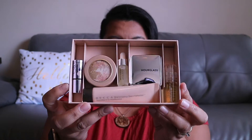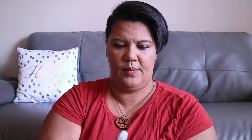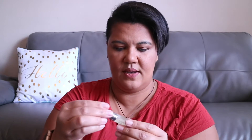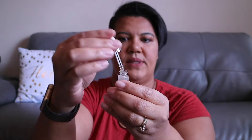Alright, so first up is this Milk product. It's an oil with a little rollerball. I don't know if this is supposed to be used like a primer but I'm excited — I just got some Milk mascara and I really like their products. Then another oil is the Custom FX, and this looks like a little dropper.